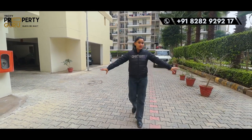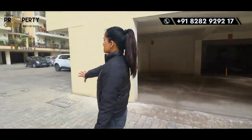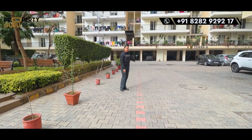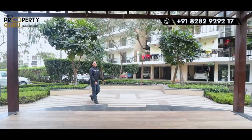Inside the project you can see very wide roads. The parking area is available, and inside you will have plenty of space.